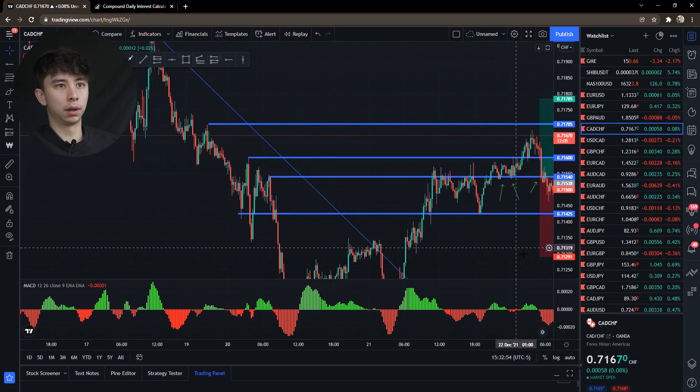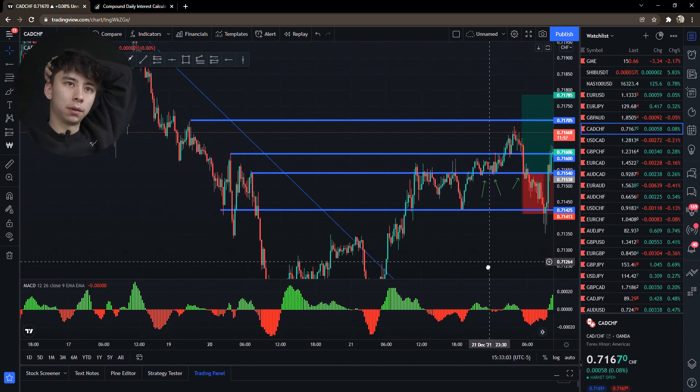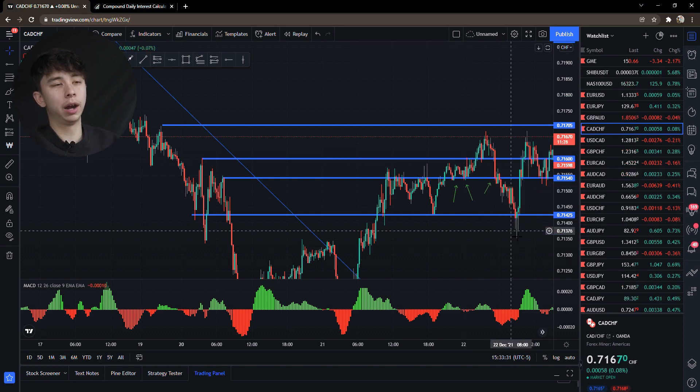What happens? Price comes down, knocks them out of the trade, and then goes straight up into profit. It happens all the time — I guarantee everyone watching this has had it happen at least once. Knowing this, you'll understand that the best place to enter is where you would normally put your stop loss.